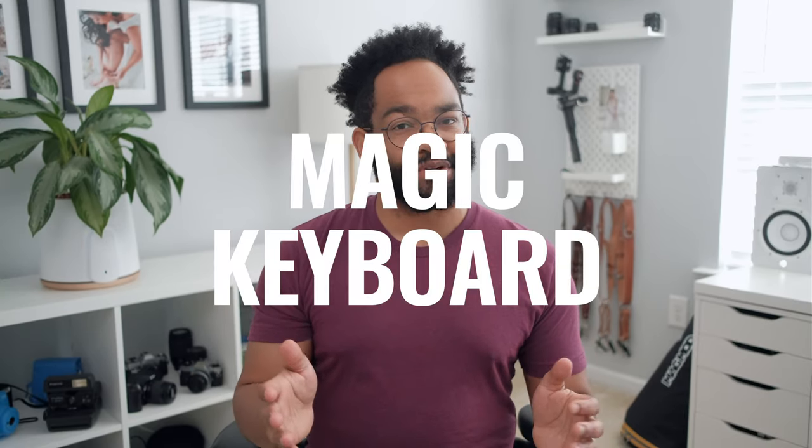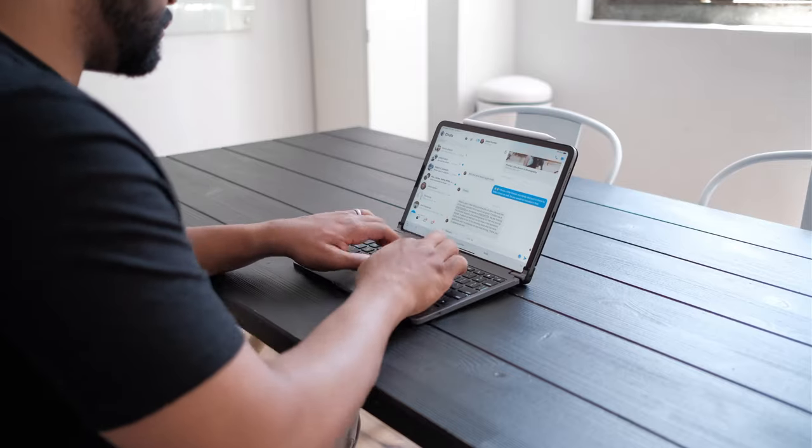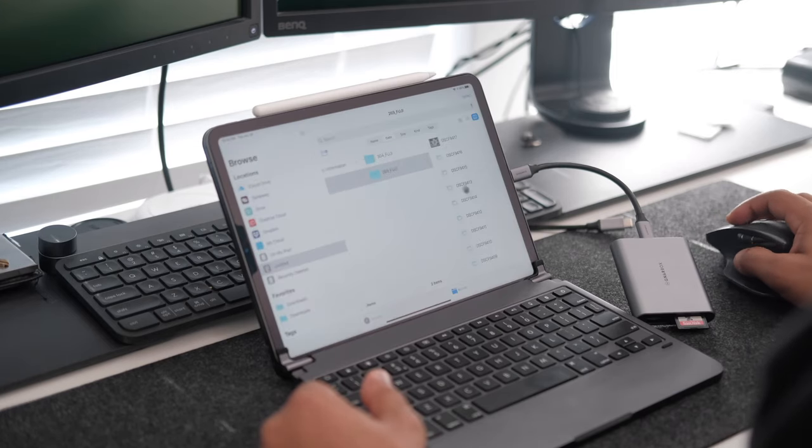The last reason is the Magic Keyboard. The new Magic Keyboard looks extremely promising — the keys look straight up like a MacBook keyboard and I'm super excited to try it out. But if you watched my video on accessories for the iPad Pro, I already have a keyboard and I love using mice. I don't like to use trackpads. So the Magic Keyboard is a toss up for me.